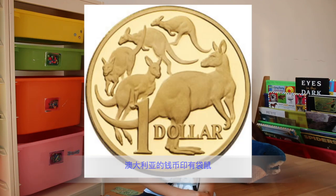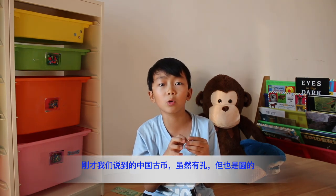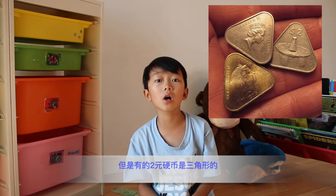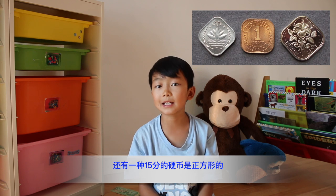Fact number five. Did you know that not all coins are round? The Chinese coin with a hole in the middle is still round on the outside, but there are triangular coins worth $2.00 and square coins worth $0.15. Pretty cool — we don't have a $0.15 coin in Canada.